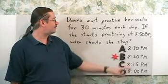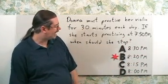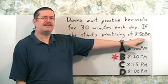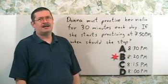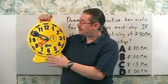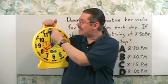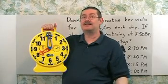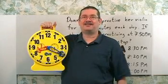The answer is B, 8:20 p.m. Are there any answers you could eliminate right away? How about D, 8:00 p.m.? That's too close to 7:50, so I would not guess that because you're going 30 minutes for practice. How can you actually do this? How about visualizing a clock? You have 7:50, and you want to add 30 minutes. An easy way is to first add 10 minutes to get exactly 8 o'clock, and 10 minutes plus 20 minutes is 30 minutes. So if you go 20 minutes past that, the answer is 8:20 p.m.